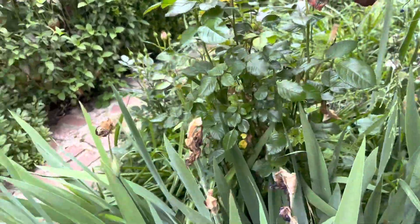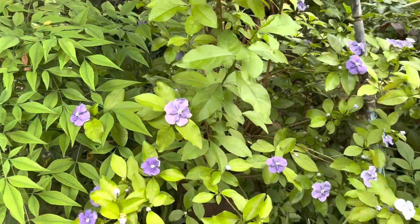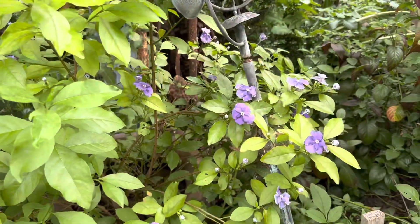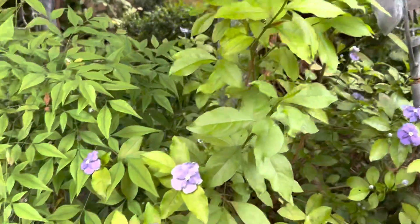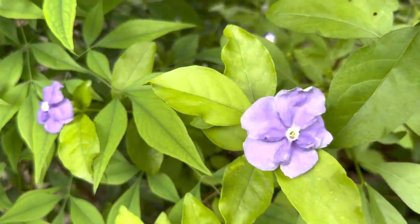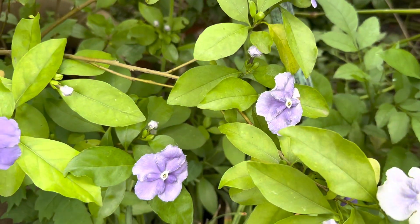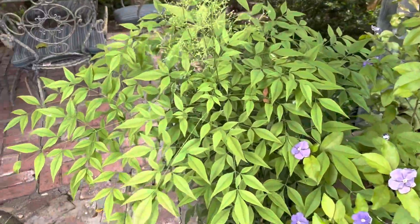Roses are about to bloom. This is Brunfelsia — commonly called yesterday, today, and tomorrow — because it initially blooms with this purple flower that fades to a lavender, and that ultimately will fade almost to white.